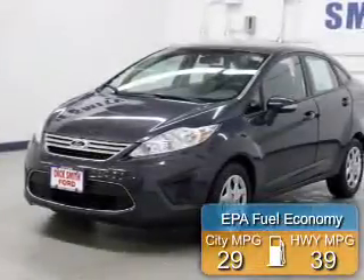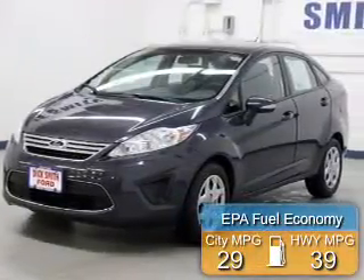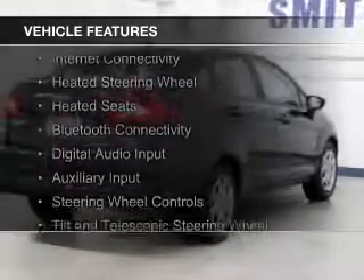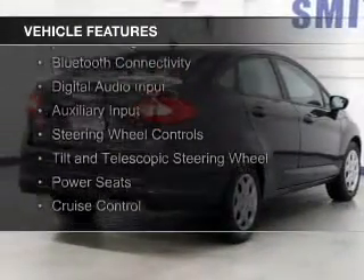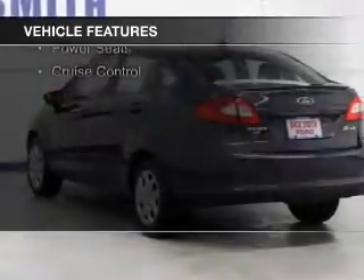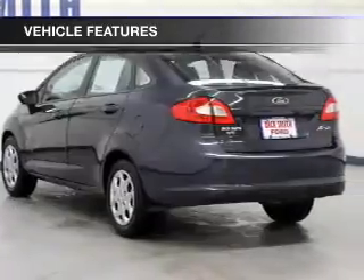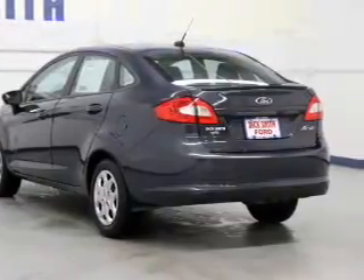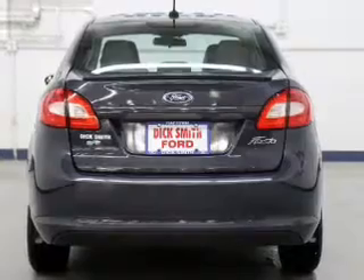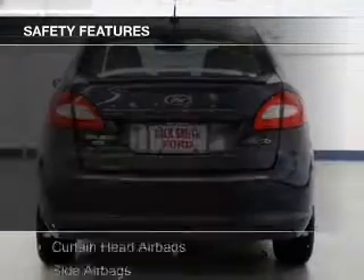Great fuel efficiency saves you money by requiring fewer trips to the gas station. The features include internet connectivity, heated steering wheel, heated seats, Bluetooth connectivity, digital audio input, auxiliary input, steering wheel controls, a tilt and telescopic steering wheel, power seats, and cruise control.